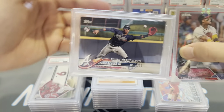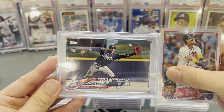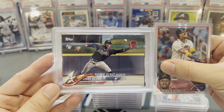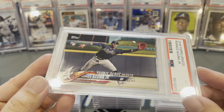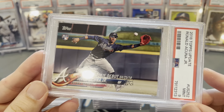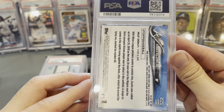We had a Soto paper Topps Update rookie card just now, and this is Acuña — his brother — mint 9. Come on. I think this one had a slight bit of white on one of the corners — not much, but you know.